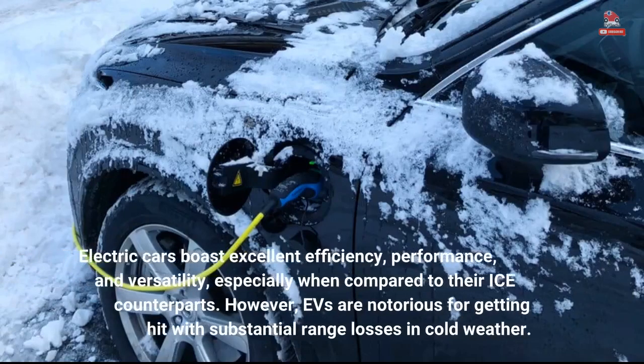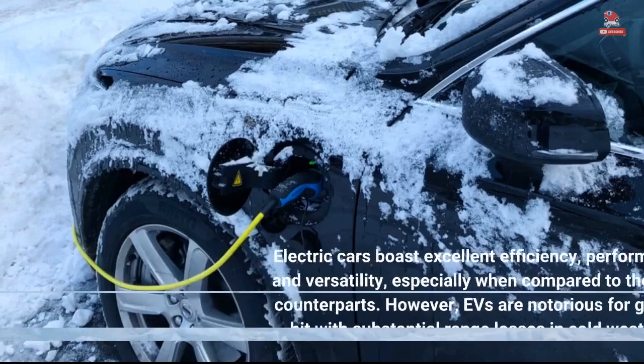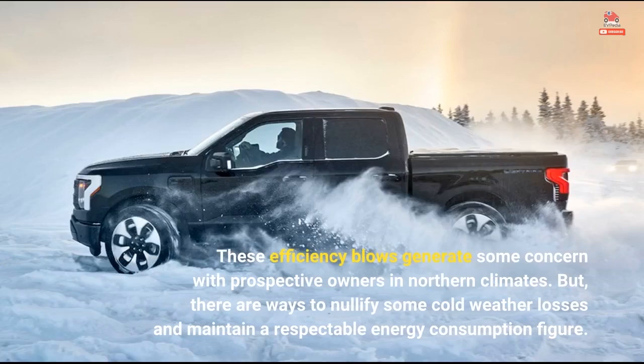Electric cars boast excellent efficiency, performance, and versatility, especially when compared to their ICE counterparts. However, EVs are notorious for getting hit with substantial range losses in cold weather. These efficiency blows generate some concern with prospective owners in northern climates. But there are ways to nullify some cold weather losses and maintain a respectable energy consumption figure.